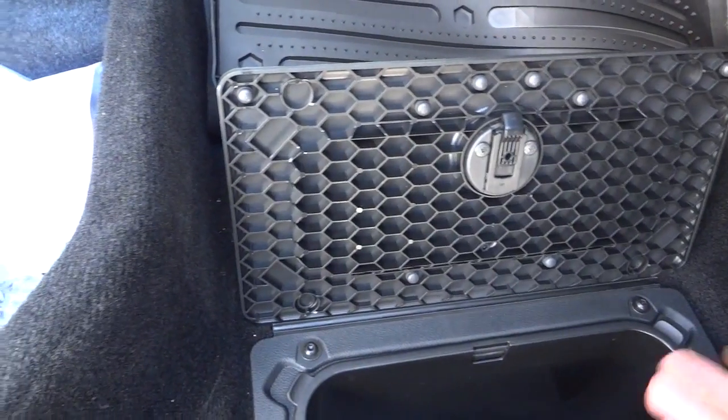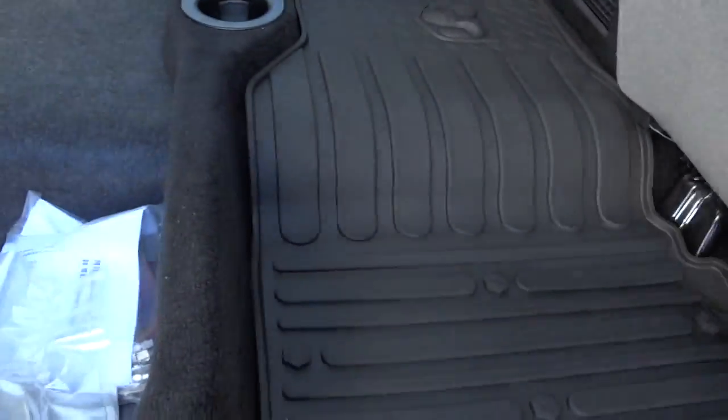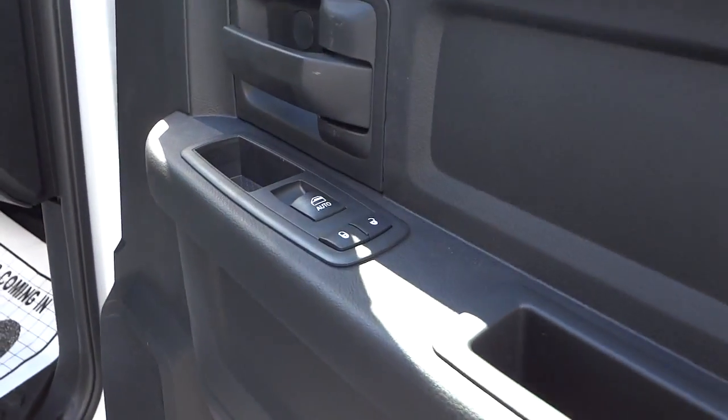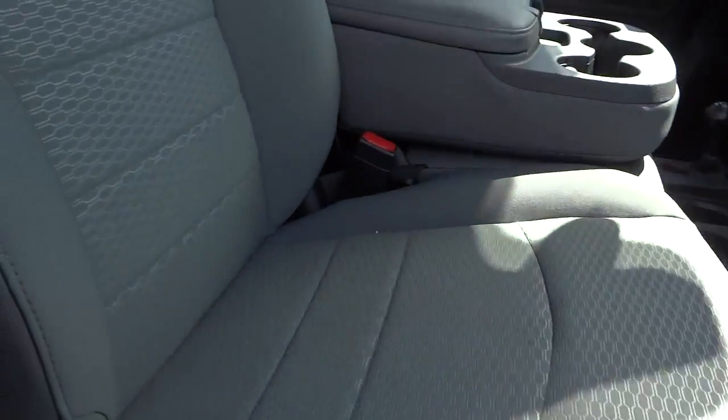Here's the passenger side. You've got storage pockets on the door, door lock controls, and door window controls.